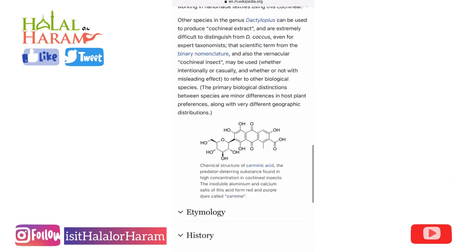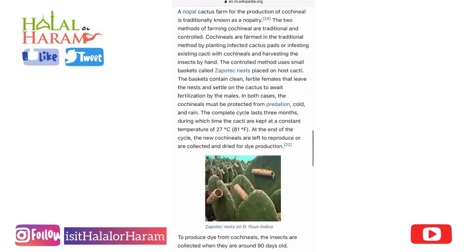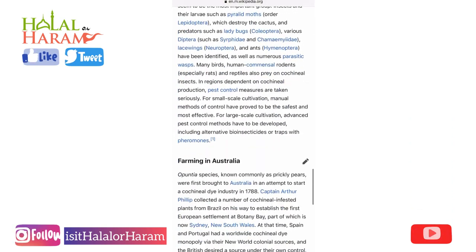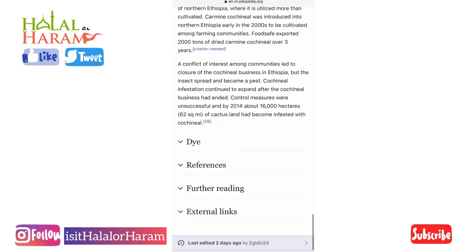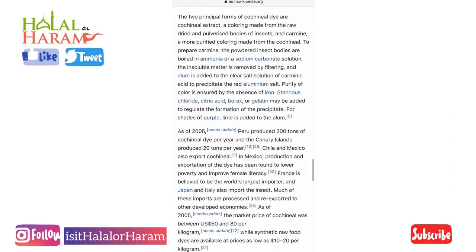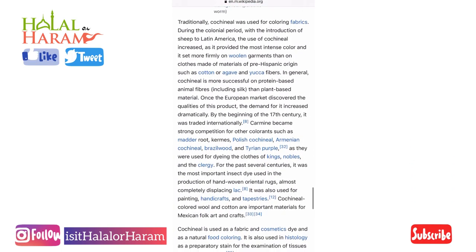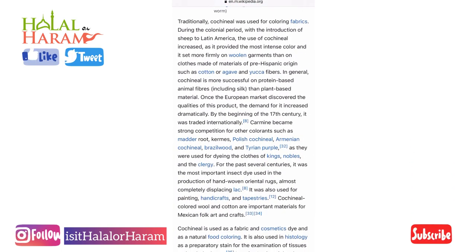You can see more information here — it's very commonly used in America. It is slowly going away in the UK but there are still a lot of products that use carmine, they just label it very differently. It's also used as a dye in a lot of products, including clothing.